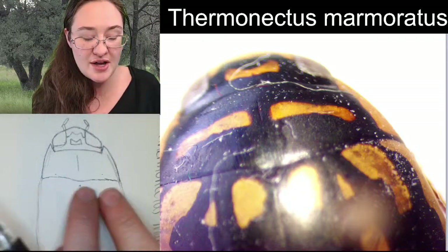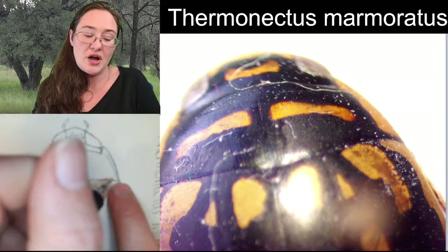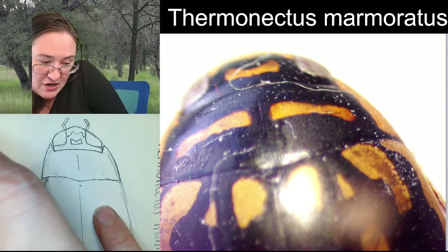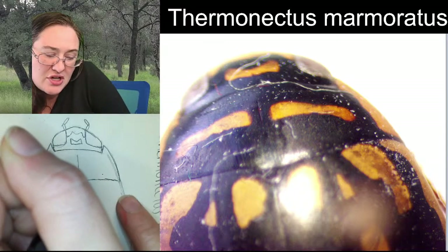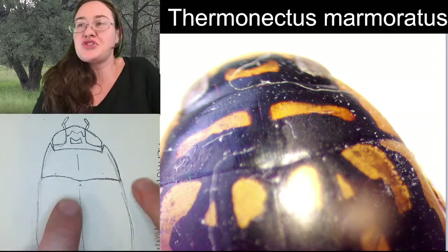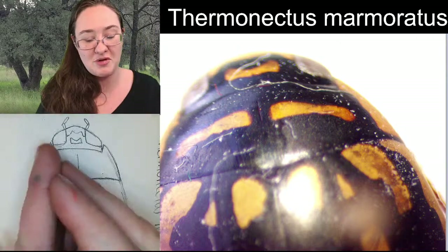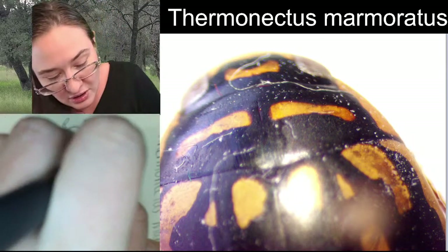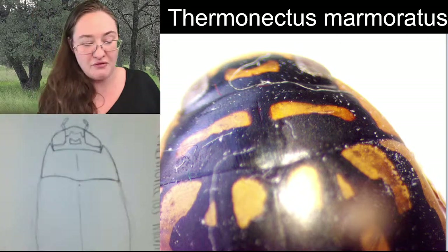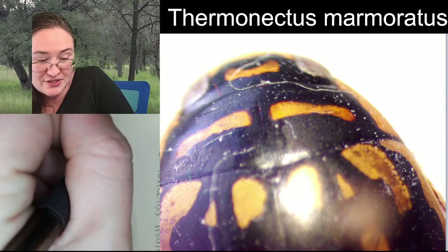The back of the pronotum has two arches where the lowest point is in the center, then it comes up and around. A good number of beetles have this type of shaping to encircle the elytra, and I'm sure it has something to do with the function and the way that they open. So then the internal shape here, getting that stripe down the side.